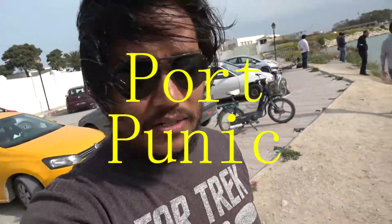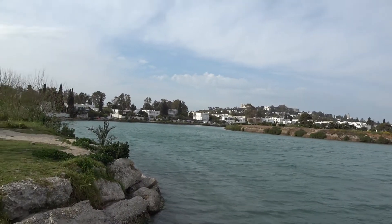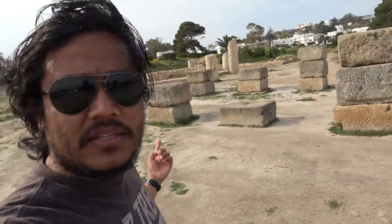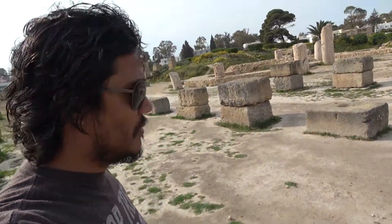Now we're at Punic Port. This used to be a big commercial complex back in the Phoenician and Roman days. Hannibal — that great general — launched a lot of his naval attacks on Rome from this area. There's not a lot of ruins remaining, but it's still important in Roman and Phoenician history. Right around me is a circular shape with water — this is the Roman ruins, the only thing remaining of the great structures of the commercial port, Punic Port.